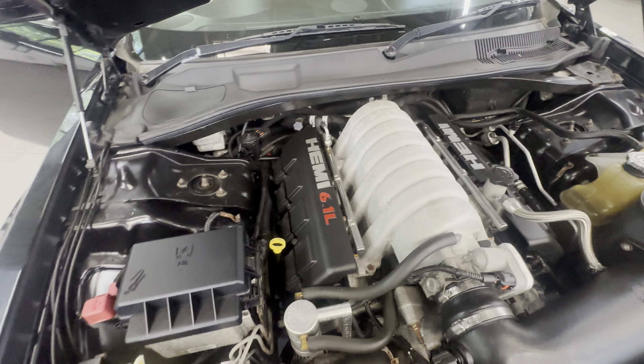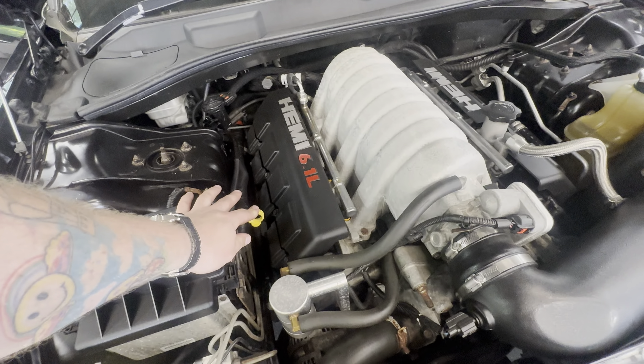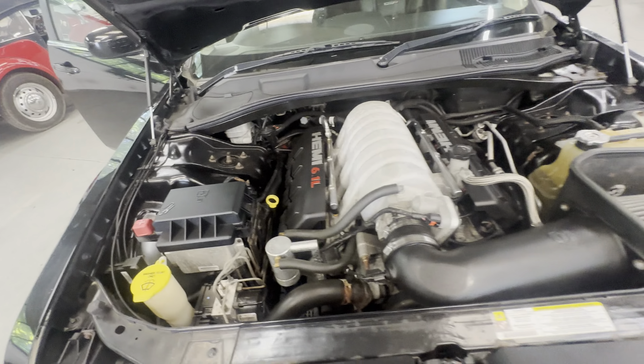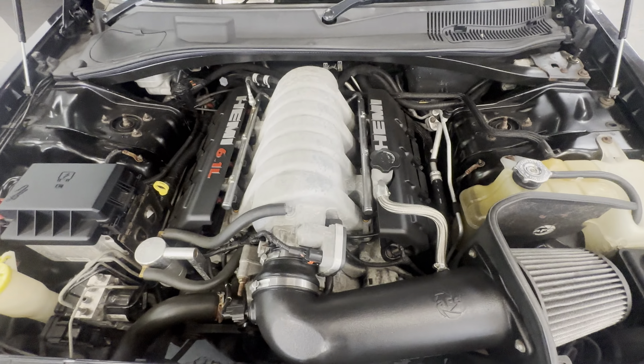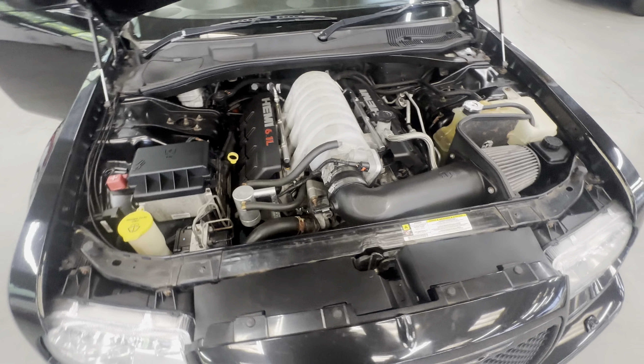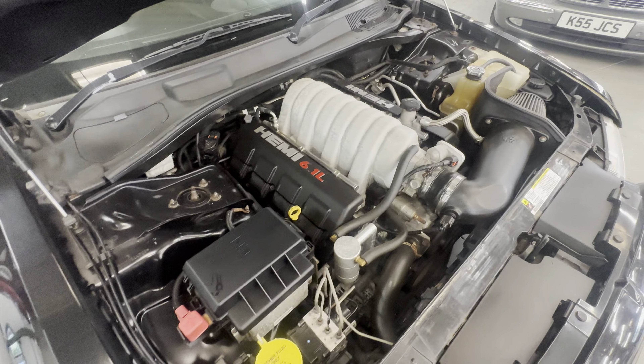Into the engine bay - look at this, there it is: the 6.1 litre Hemi, the big one to have. The dipstick is out of a 5.7 so he's made the right marks for it so you don't overfill it with oil - attention to detail on the ownership there.